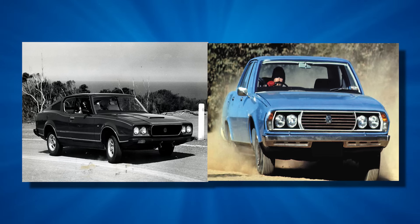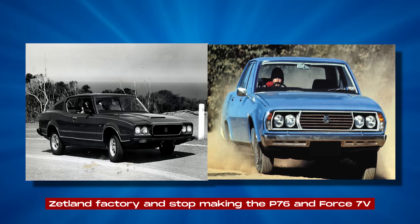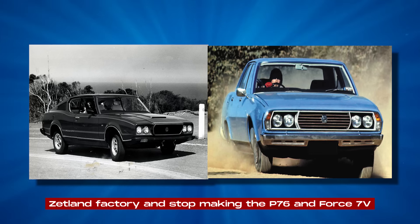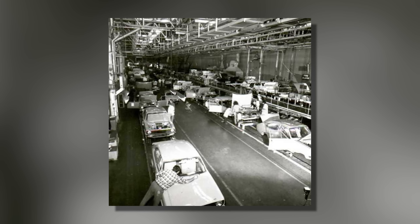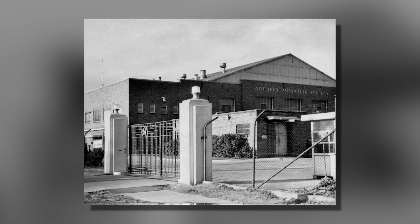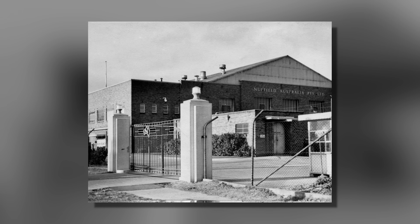By 1974, it was clear that Leyland Australia couldn't keep losing money. They decided to close the Zetland factory and stop making the P-76 and Force 7V. This was really bad news for the workers, as many of them lost their jobs. It also meant that the Force 7V project would never be finished, as they had only made a few test models before the factory shut down.